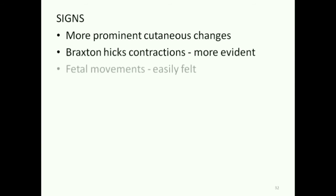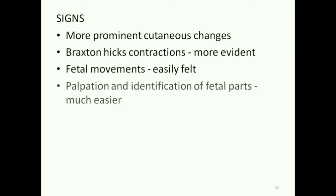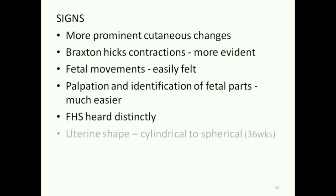The signs in the third trimester are: cutaneous changes become more prominent, Braxton-Hicks contractions are more evident, fetal movements are easily felt per abdomen, fetal parts can be felt and identified easily, and fetal heart sounds are louder and can be heard distinctly. The uterus becomes spherical in shape.